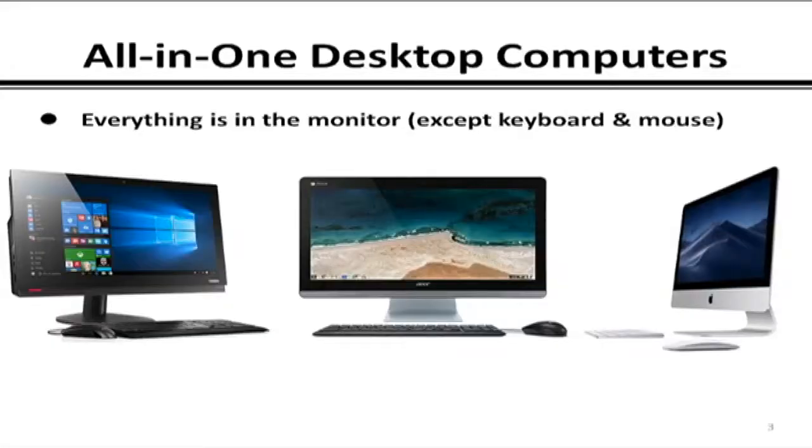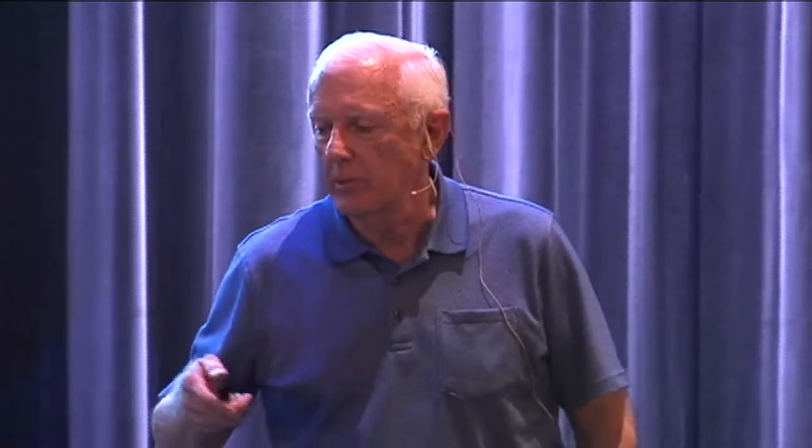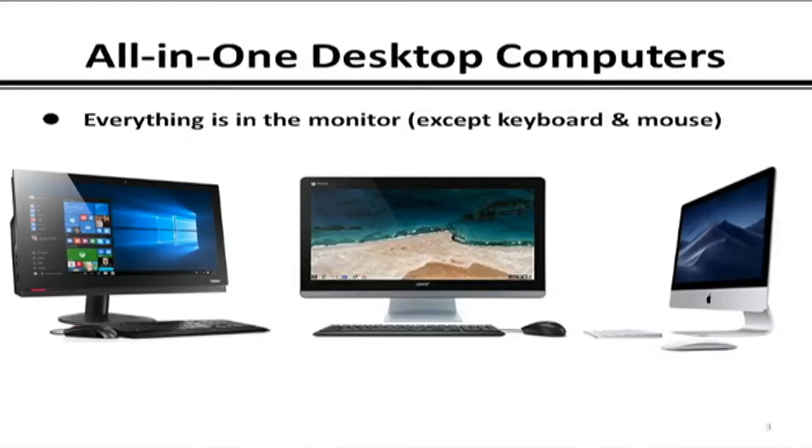Let's begin by looking at the choices. You have all-in-one desktop computers where everything — the CPU, disk drive, memory, graphics cards — is built into the back of the monitor, except for the keyboard and pointer device. Very nice systems because there are no ugly cables. We'll talk more about those later.